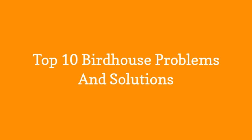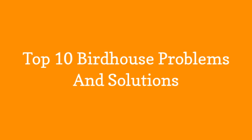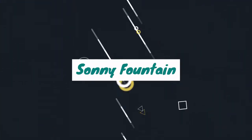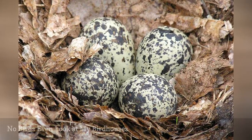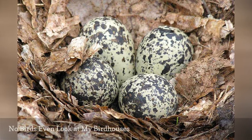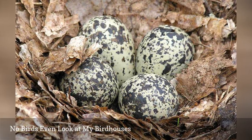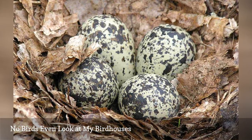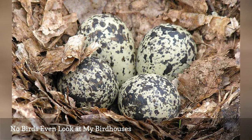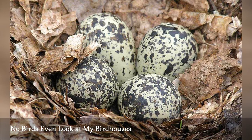Top 10 Birdhouse Problems and Solutions. It may be that there are no cavity-nesting birds in your yard. Only certain species of birds will use houses, and if you know which birds those are, you can add feeders, water features, and shelter to make the yard more attractive to those species. As they get more comfortable with your yard, they will start to check out the available nesting sites, including birdhouses.